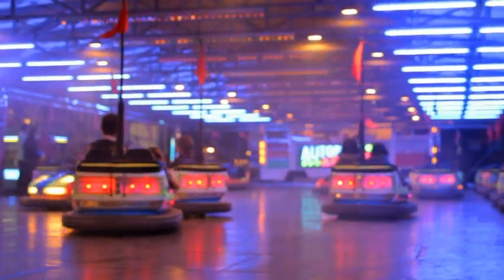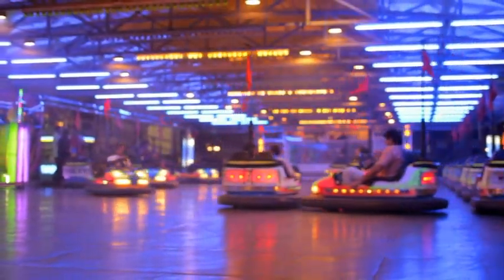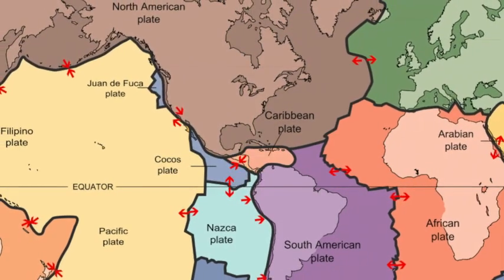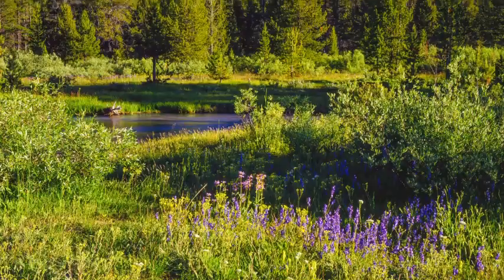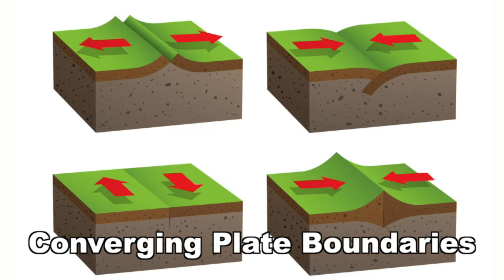The plates don't all move in the same direction or at the same speed. They might remind you of very slow-moving bumper cars because they move in different directions and at different speeds. And like bumper cars, tectonic plates bump into each other. This movement is most noticeable at the plate boundaries. Sometimes, tectonic plates can collide or move together when they meet — these are known as converging plate boundaries.